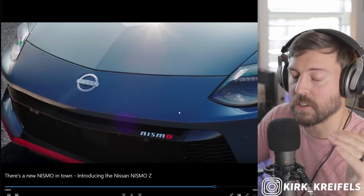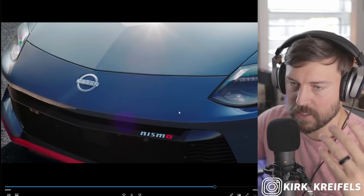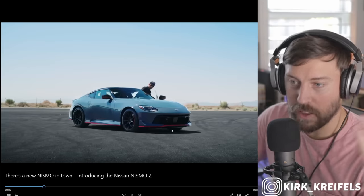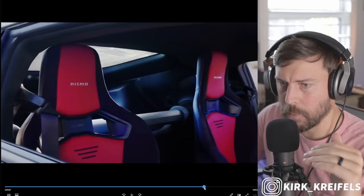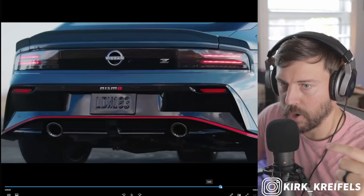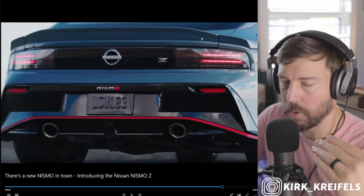The new front bumper looks awesome because it's no longer just a rectangle - it looks more sculpted, a little bit like the new GR86, and I think that's a good thing. It'll look a lot better. Here's a better look at the full front end, and yeah, it's more sculpted, way better than the rectangle. Of course we have plenty of red trimmings at the bottom of the vehicle all the way around, on the front and rear bumper. The exhaust looks the same; the rear bumper doesn't look that much different. The spoiler is different - it wraps around a little bit more.